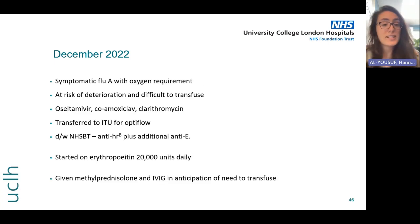Everyone is quite concerned, particularly given her history and her high oxygen requirement. We know it's going to be really difficult to transfuse her given the issues she had the year before. She's covered with Tamiflu and antibiotics and transferred to intensive care for high flow oxygen, doing anything we can to try and avoid her needing a transfusion. A discussion is had with NHSBT and several group-and-screens are sent — she's got an anti-HRb detected again and also an anti-big E at this point.